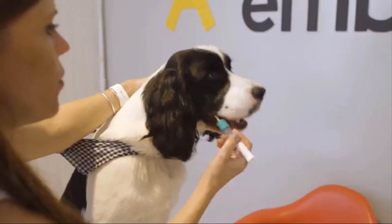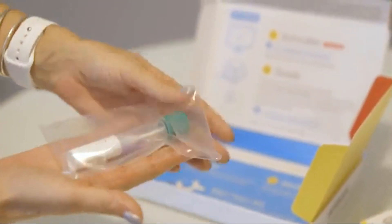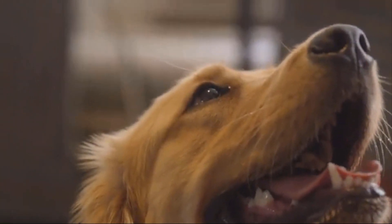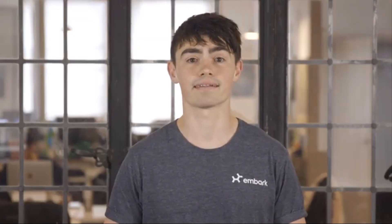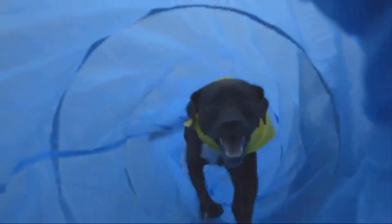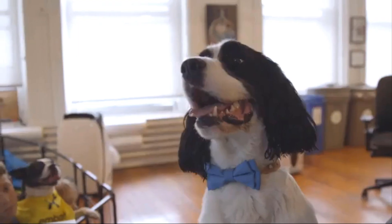Our dog DNA test allows a dog owner to learn about their pup's breed, ancestry, health, and more with just a simple cheek swab, using 100 times more genetic information than any other test. Embark offers the most accurate results. Pet owners can extend their dog's lifespan by using our kit, which tests for over 250 breeds, over 160 genetic health conditions, and even traits.